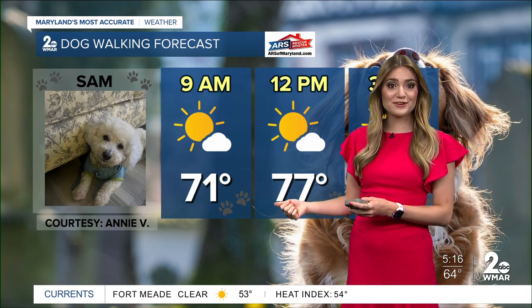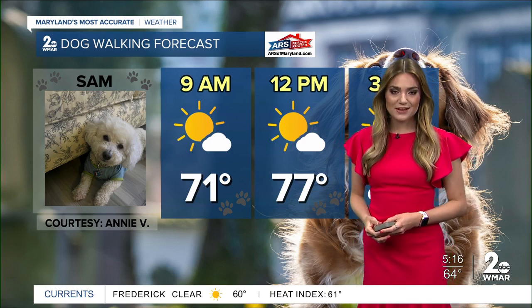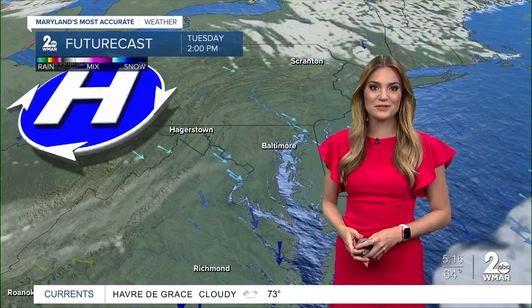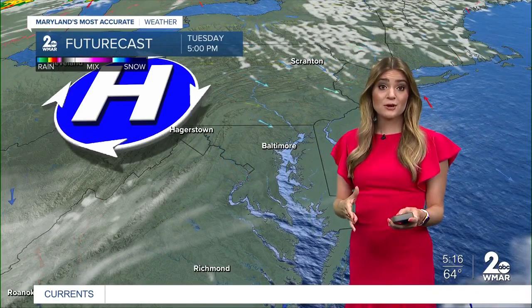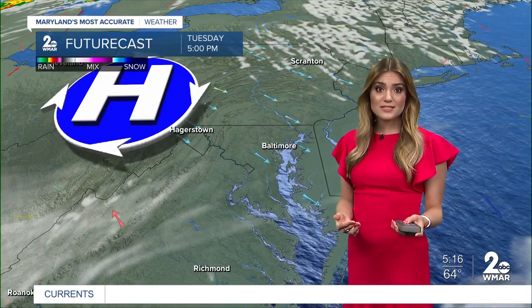Annie sent me a picture of her furry friend Sam. Apparently he loves to go to the parks and he is just full of energy. So Annie, thanks so much for sending this cutie in to me — he's just fabulous. Make sure he gets a walk in the park today because it's going to be a great day to walk your furry friend this afternoon or even the early parts of this evening. We're looking pretty tranquil and very pleasant with low humidity today.